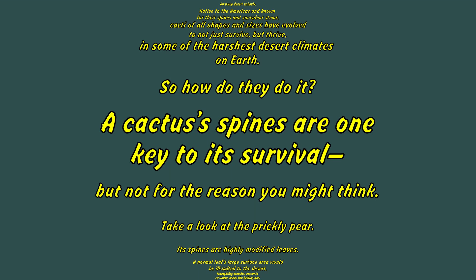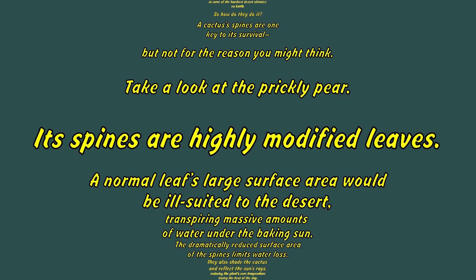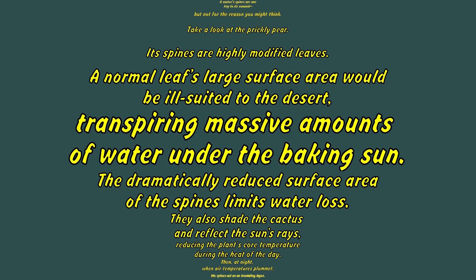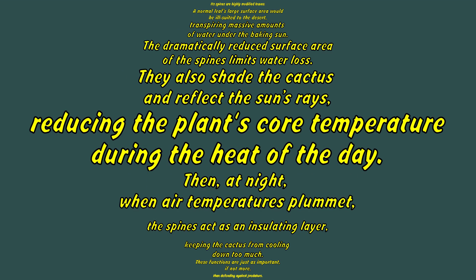A cactus's spines are one key to its survival, but not for the reason you might think. Take a look at the prickly pear. Its spines are highly modified leaves. A normal leaf's large surface area would be ill-suited to the desert, transpiring massive amounts of water under the baking sun. The dramatically reduced surface area of the spines limits water loss. They also shade the cactus and reflect the sun's rays, reducing the plant's core temperature during the heat of the day.